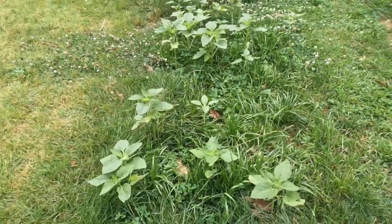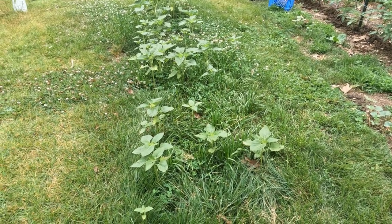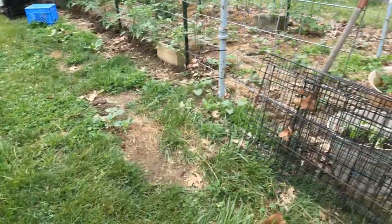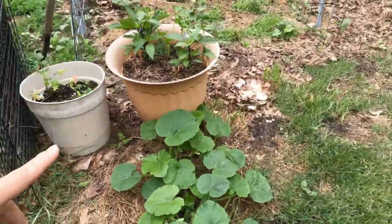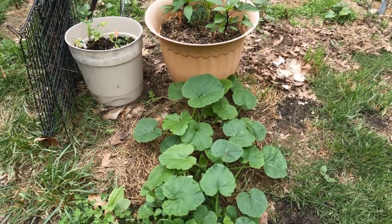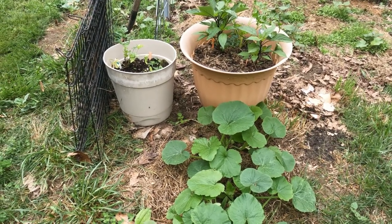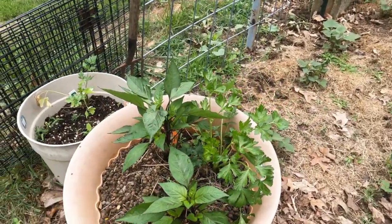And here are the volunteer sunflowers I told you about — this whole grove self-seeded because we had rabbits running out here in their little crates. We do feed the rabbits pumpkins in the fall, and I had one that we never got to them and it rotted, so as a result I have a ton of pumpkin plants. Volunteers are absolutely the best — the best free food.